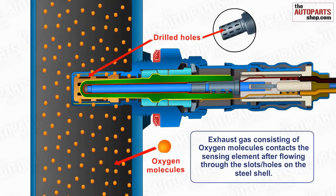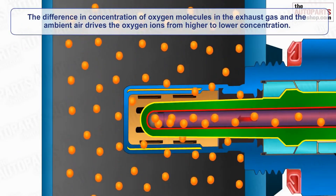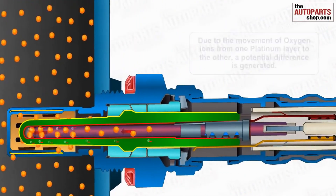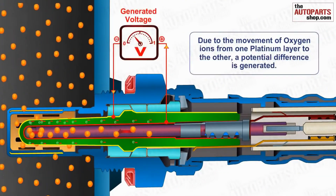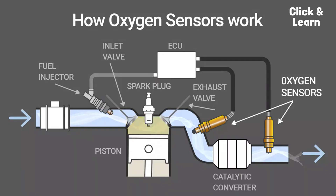A low voltage around 0.1 volt indicates a rich air-fuel mixture, while a high voltage around 0.9 volt signifies a lean mixture. The engine control unit (ECU) uses this feedback to adjust the air-fuel ratio for optimal combustion, enhancing efficiency and minimizing emissions. A heating element ensures rapid sensor warm-up for accurate readings.